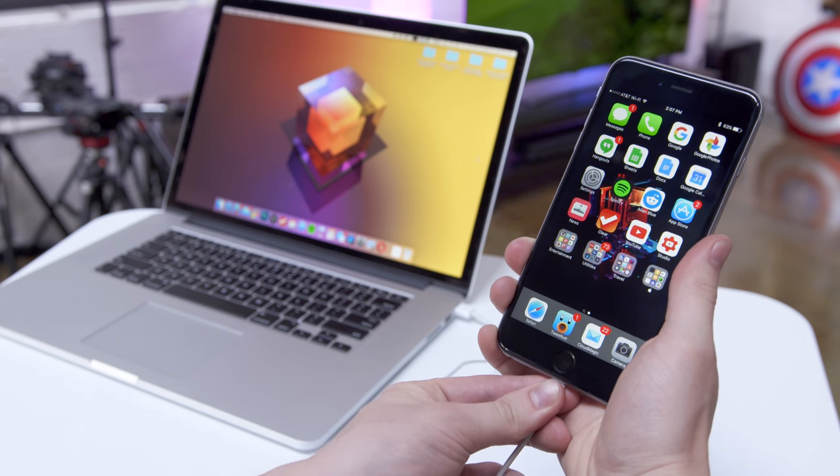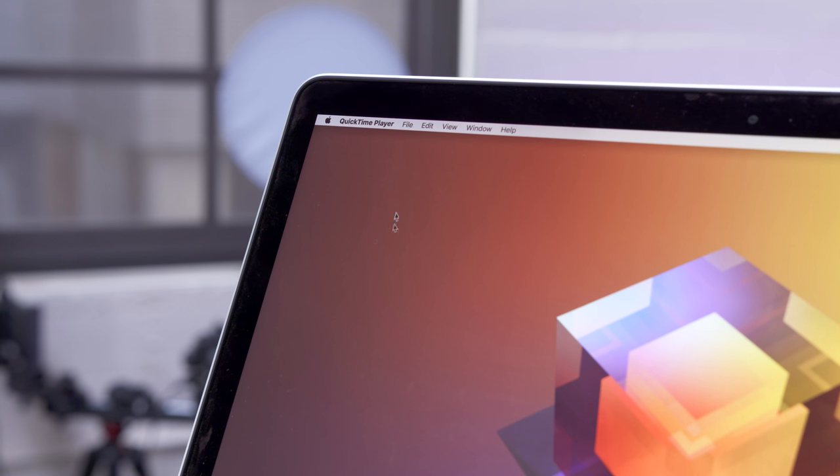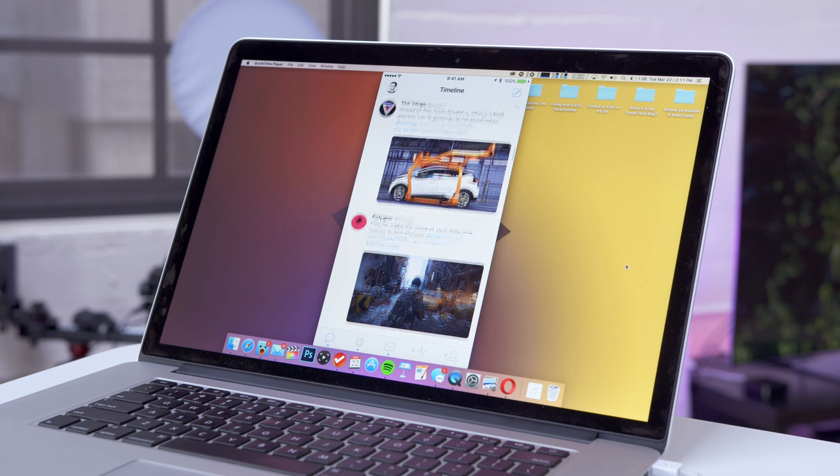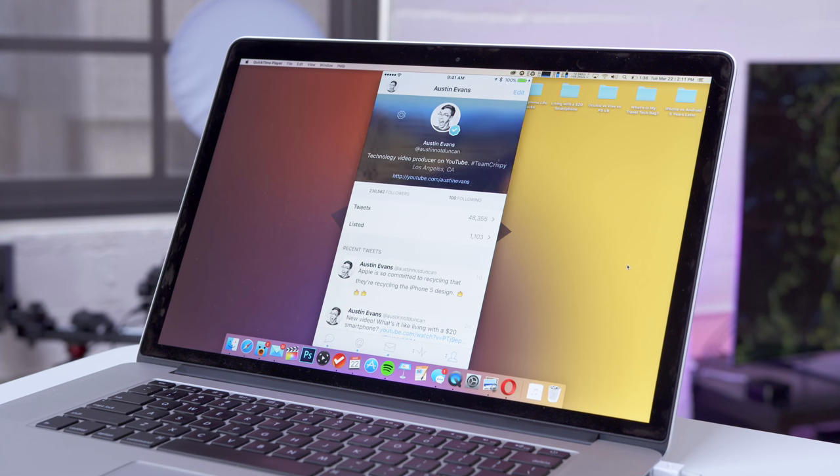If you have a Mac, the iPhone also has a neat way of doing this — plug it in via Lightning and inside QuickTime you should see the iPhone listed as a camera under New Movie Recording. This should mirror your screen on the Mac and let you easily record whatever you like.